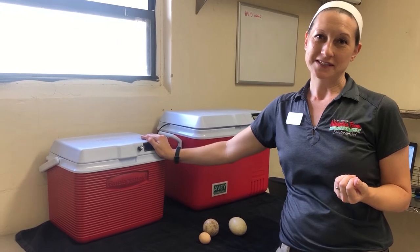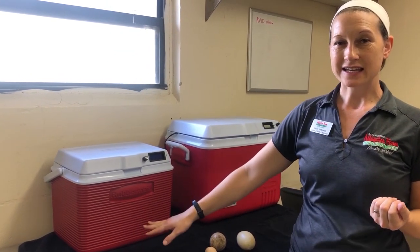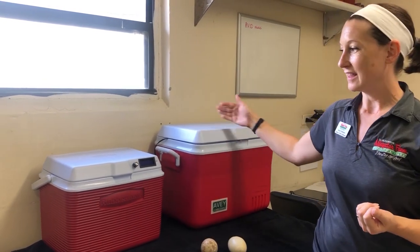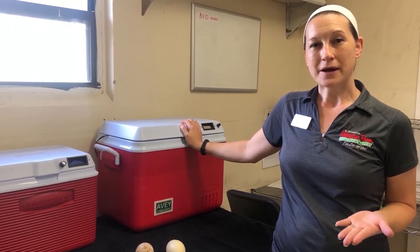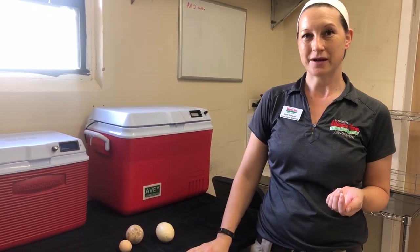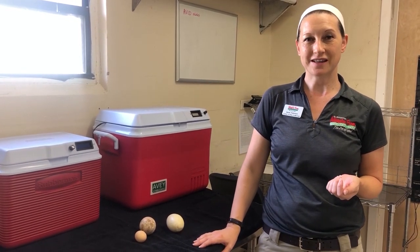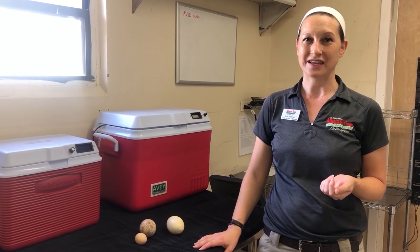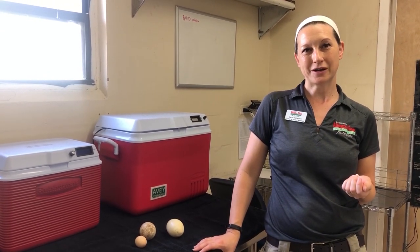When they first hatch we put them into a nice small brooder, and as they get a little bit bigger they graduate to a larger size. When they're about 10 days to a couple weeks old, we'll replace the dummy egg under the parents with that chick. The chick's off to a nice strong start, and the parents take it as just hatched, so they get all the benefits of a strong start and good parenting.